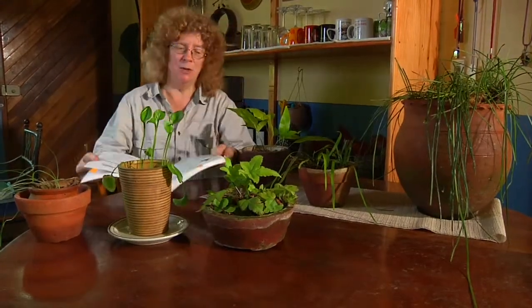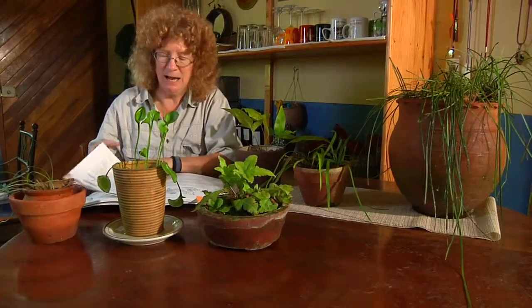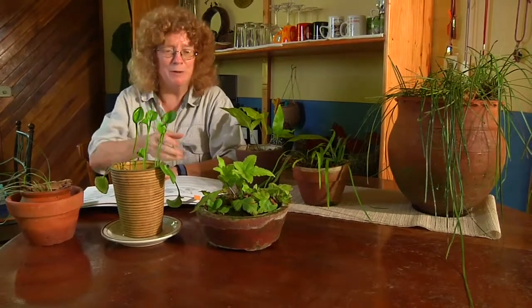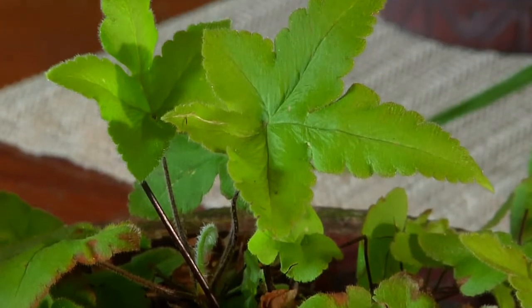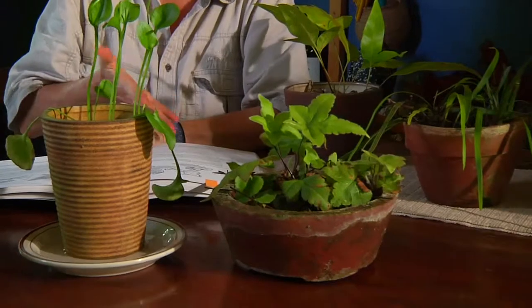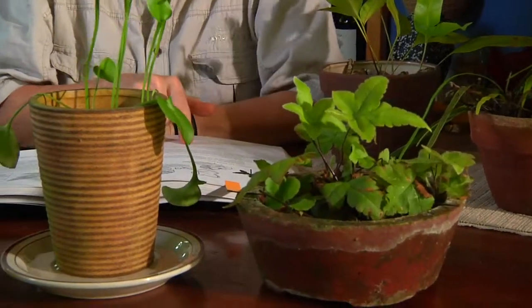He talks about indoor ferns — houseplant ferns as well as outdoor ferns. And I was actually struck to find out that two of the ferns that we have here actually made it into the horticultural world, but they don't seem entirely appropriate. This is the Hemionidis palmata, the ivy-leaved fern, and it's in this book, but it says that it must have excellent drainage for survival.